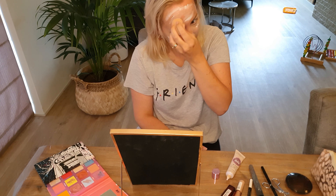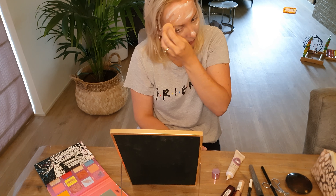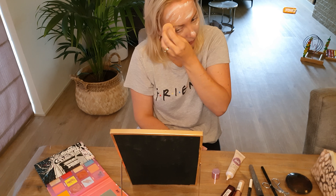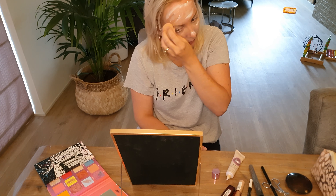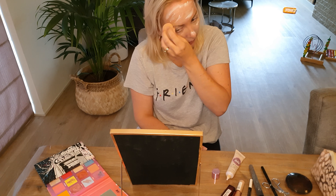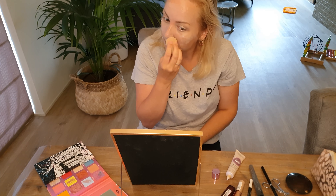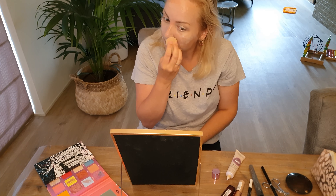Now I'm gonna put on my BB cream. This is also from L'Oréal Paris — it's the light to medium SPF 20. I don't use this every day, but I'm gonna apply it today. I never use foundation because I feel I want to let my skin breathe, and also I never found the right one. So maybe if you have a good foundation recommendation, you can leave it in the comments below.